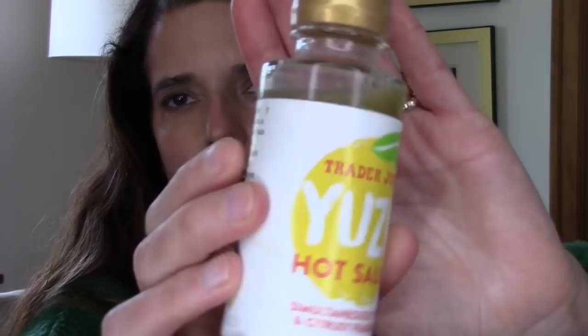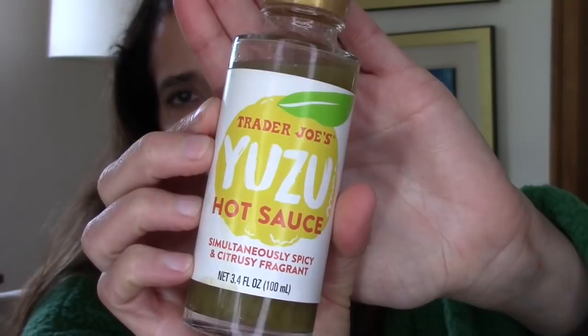I also want to mention my favorite lifestyle item, which is the Trader Joe's Yuzu hot sauce. I am loving this stuff. If you guys have not tried this, it is fantastic. If you follow my channel, you know I love Yuzu as a scent — I love it in skincare, I love it in perfume. This stuff is so good. I love it on everything.